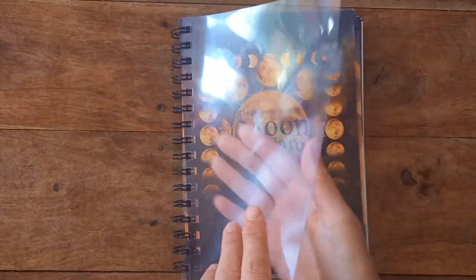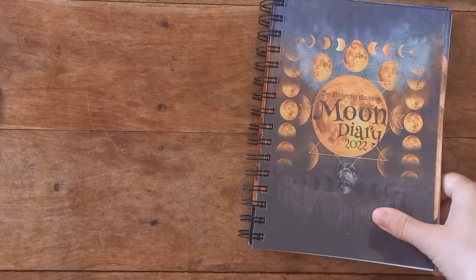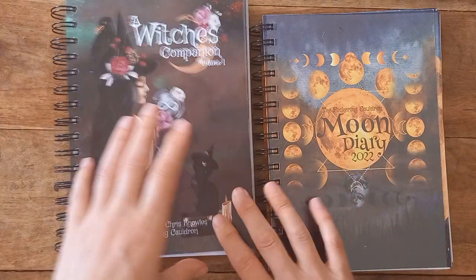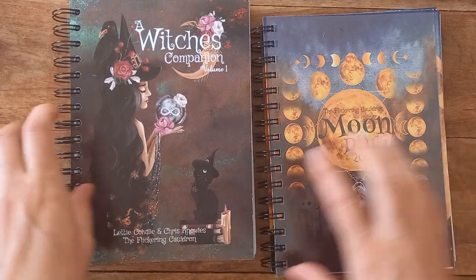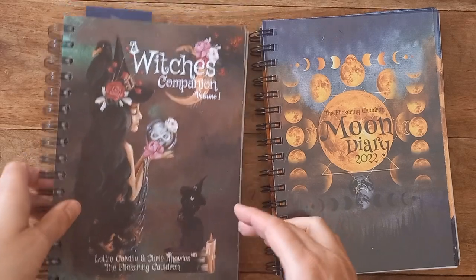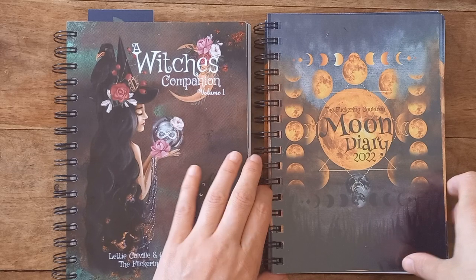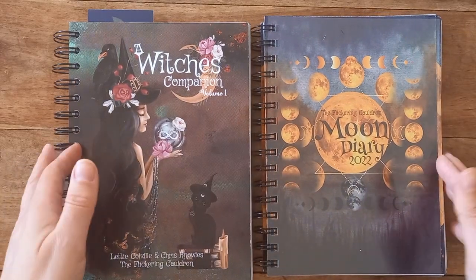I hope you enjoyed that and it's given you a really good look through the diary. I have got a full walkthrough of the Witch's Companion if you haven't seen it — I'll link it down below so you can have a look at what's in there. Let me know what your favourite diary is to work with and what your thoughts are on these.